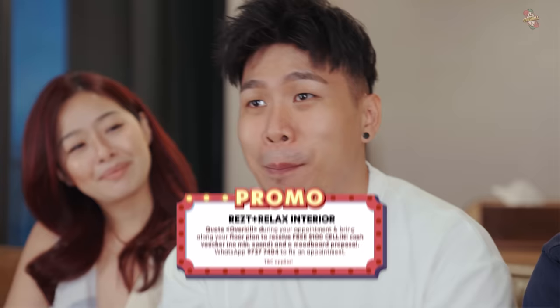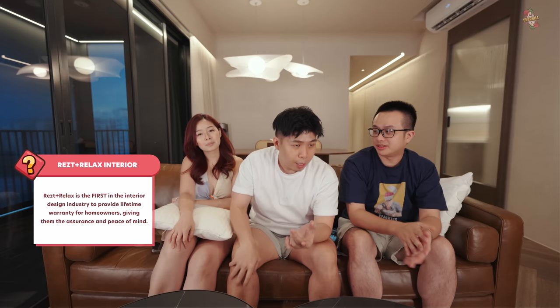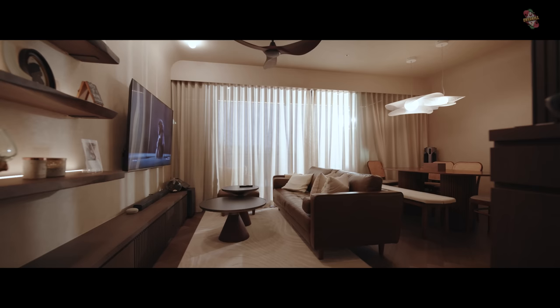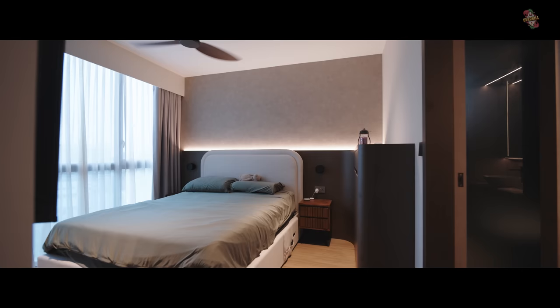If you enjoyed this house tour and would like to work with R&R, make an appointment and quote 'overkill' — you'll get a $100 Cellini voucher and a mood board proposal, and you don't even need to sign with them. R&R also gives lifetime warranty for all their hinges — they may be the only ID in Singapore to do so. My experience with R&R has been amazing — they will say no to you if something won't work, and guide you to a decision that protects the aesthetics of the house. No matter what, the house will be very chill.